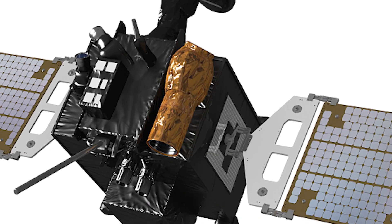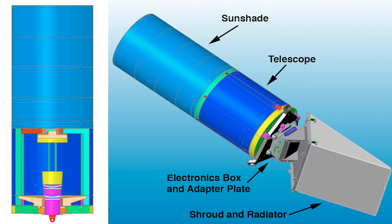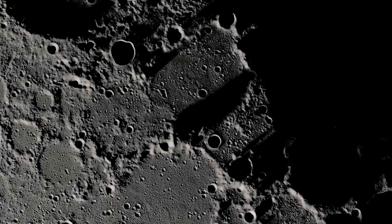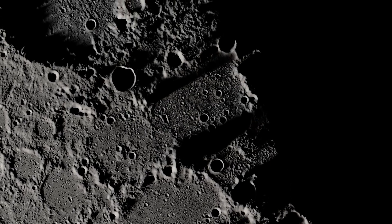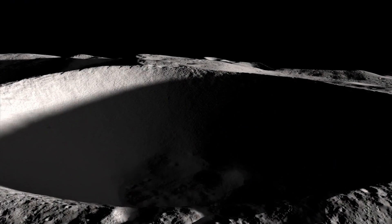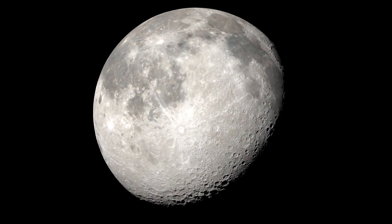ShadowCam has a much more sensitive detector — it's 200 times more sensitive. That allows us, as we fly over these permanently shadowed craters, to take very detailed images using light reflected off of nearby surfaces into the shadow, and by doing that we will be able to understand what is in these craters.